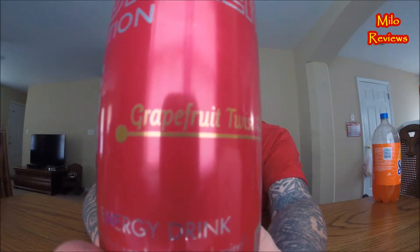This comes in kind of a pinkish looking can. This is called the Summer Edition — they have two different Summer Editions that I know of. One of them is the green one, which is the Kiwi Twist. This right here is the Grapefruit Twist. 12 fluid ounce can, 160 calories in the can, and caffeine content is 114 milligrams.